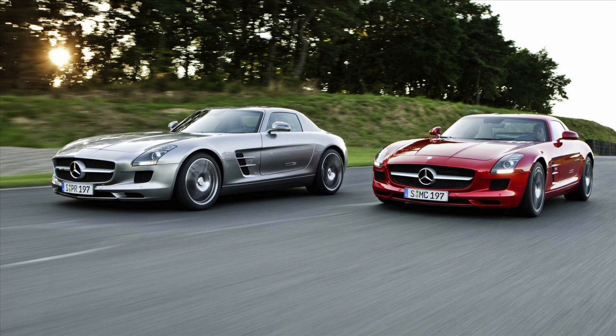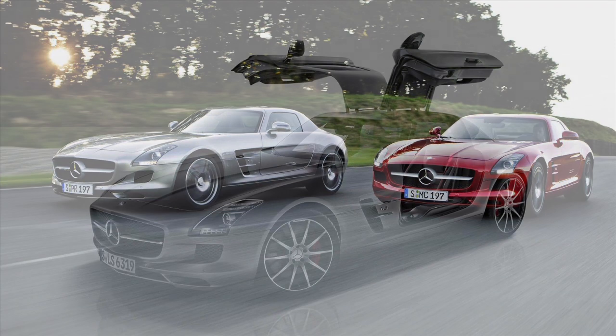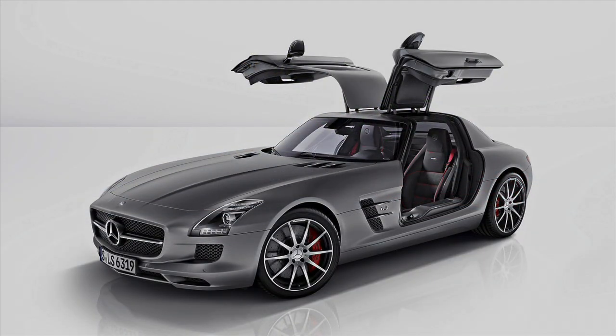The Mercedes AMG SLS wasn't quite where AMG wanted it, so they've turned up the heat on this gull-winged beauty. It's still got that deep-throated rumble when you're at the stoplight, but they've taken a few performance steps upward. The 6.3 liter V8 is still there, but with 30 more horses to play with, bringing it up to 583.